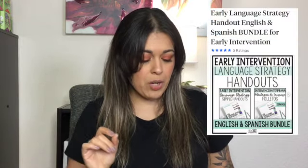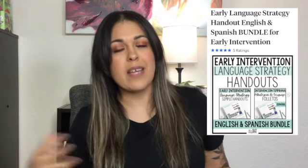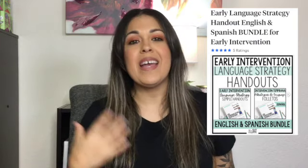From the SLT Scrapbook, I have the early language strategy handouts and I have the bundle of English and Spanish — again, because I'm a bilingual SLP, I always need resources in English and Spanish. These handouts are great for homework. I can print out a page for my parents to explain things, in English and in Spanish. So a really great resource for my early language kids that I have in therapy.